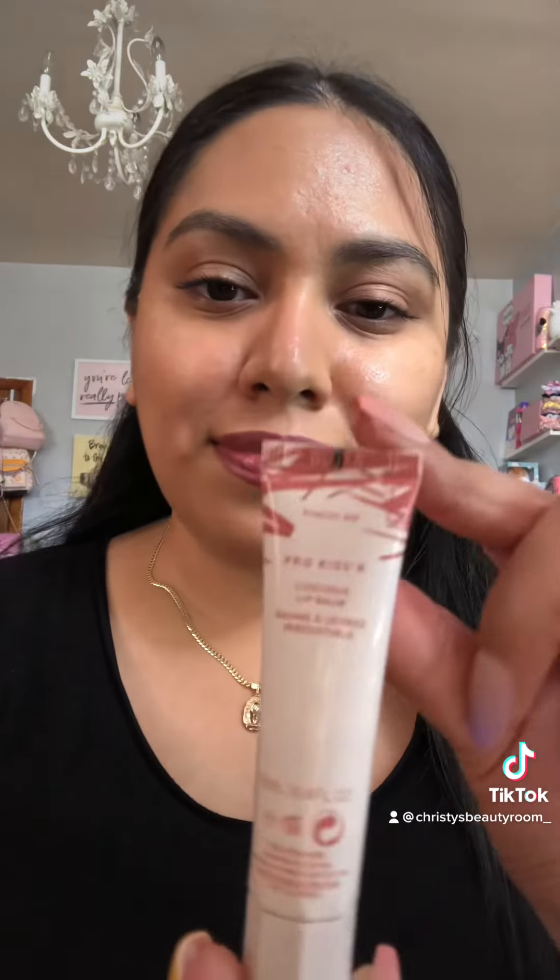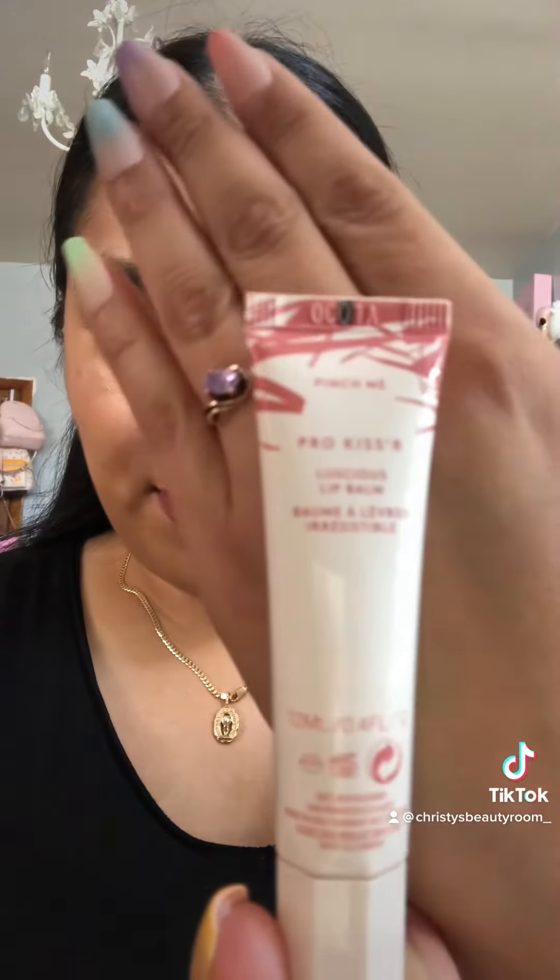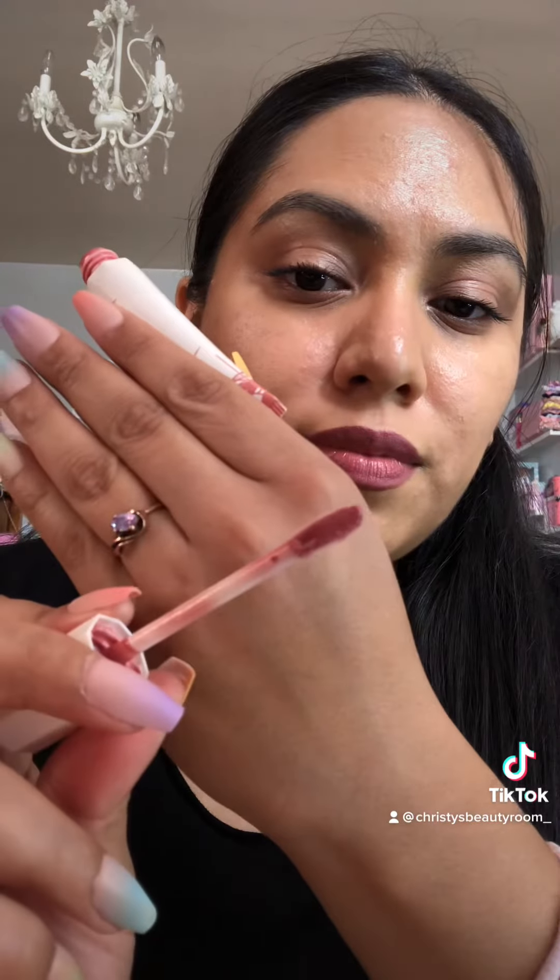Now I follow up with the Fenty Beauty Lip Balm in the shade Pinch Me. I'm almost done with this one because it's one of my favorites and I've been using it a lot. I go and apply it right on top so that way it looks like you have a nice glossy lip. I like to do one swipe first to see how it looks, and then add a little bit more on top just to make sure it's all filled in.